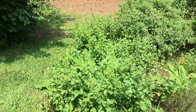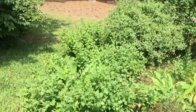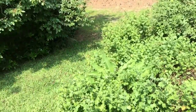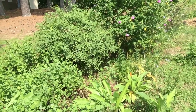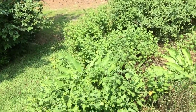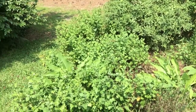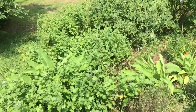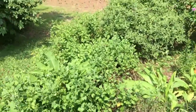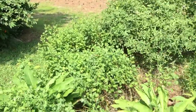Good morning everybody, it's Sunday, July 25th today, and I wanted to give you guys a tour again because I haven't showed the permaculture edge in a while. Hopefully you're seeing what I'm talking about.